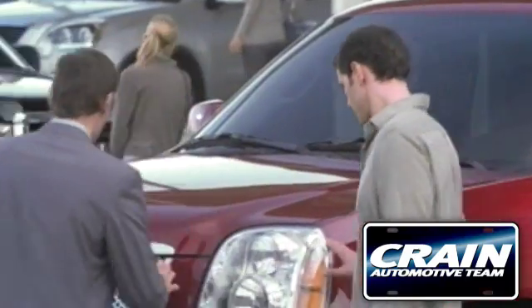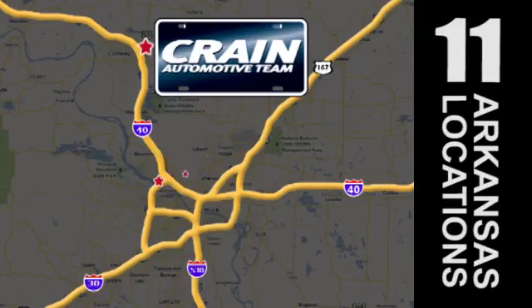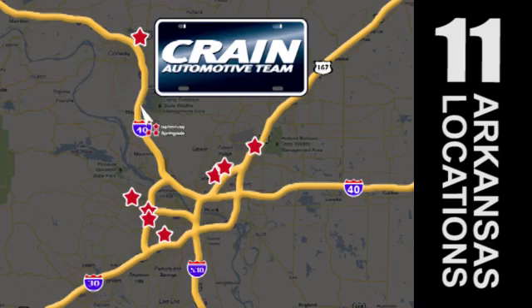Visit us anytime at craneteam.com. Go, Crane Team's got them, craneteam.com.